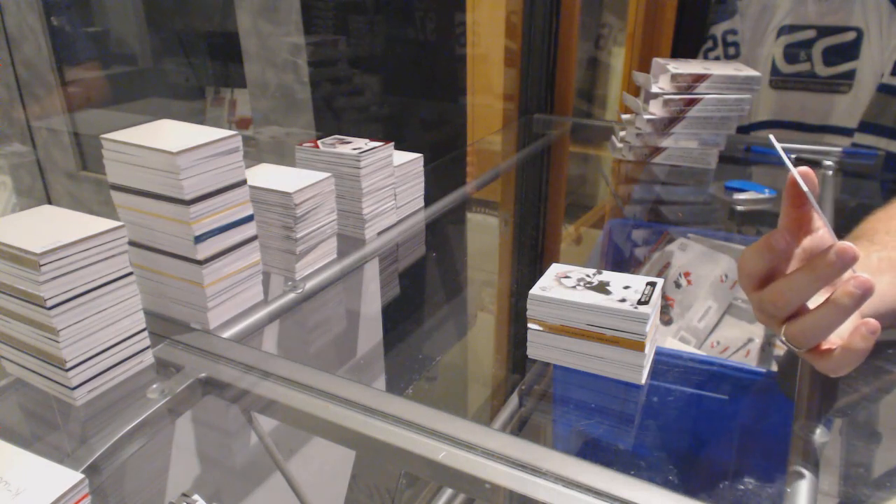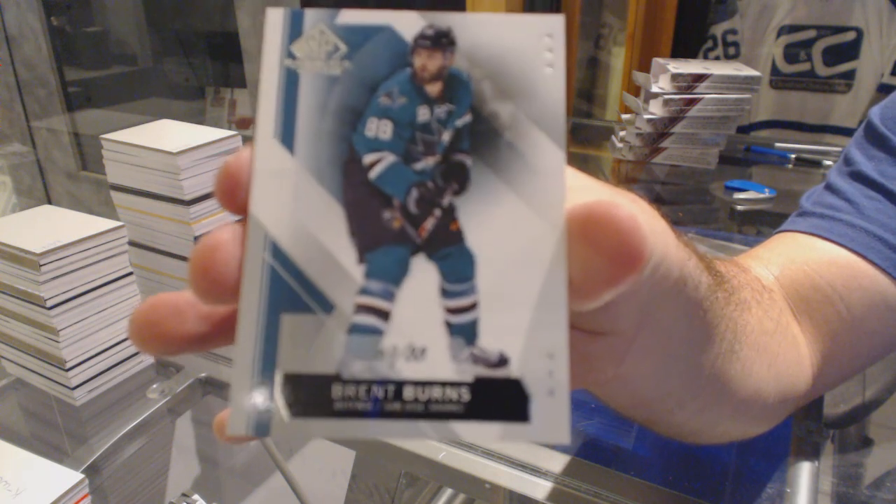And to follow it up, we've got number 69 of 88, base parallel for the San Jose Sharks, Brent Burns.